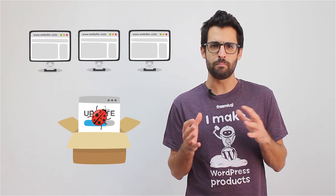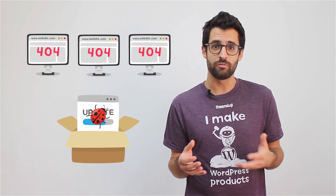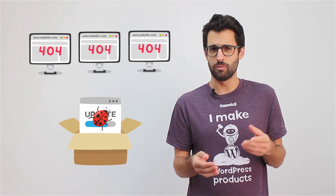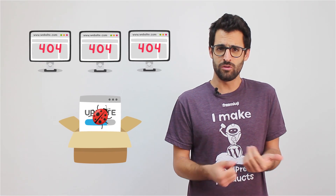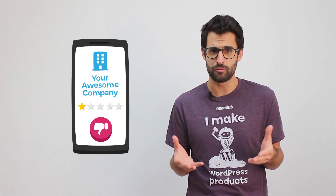Let's say that you released an update for your plugin with a bug that broke a few customers' sites, which happens to all of us at some point. What if you have a user who bought your plugin three years ago and the new update destroyed their site? Think of the damage to your brand if you refuse to fix that issue for free.